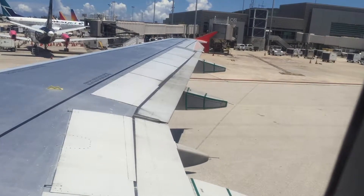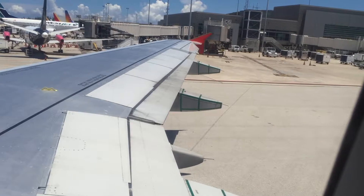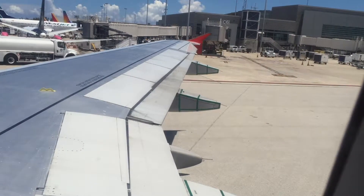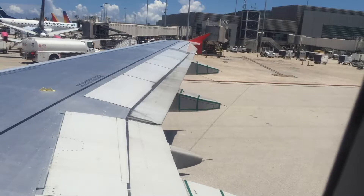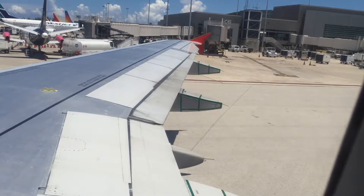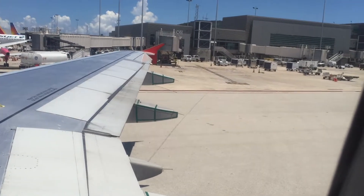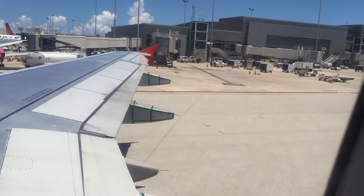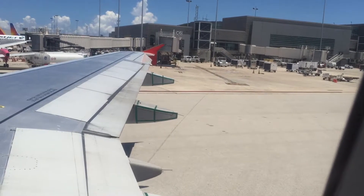To ensure the safe passage of all passengers, please be aware of those seated behind you. If cabin pressure changes, oxygen masks will be deployed from the panel above you. When seated, hold the mask towards you, adjust the strap to secure the mask over your nose, and breathe normally. Always secure your own mask before assisting another person.